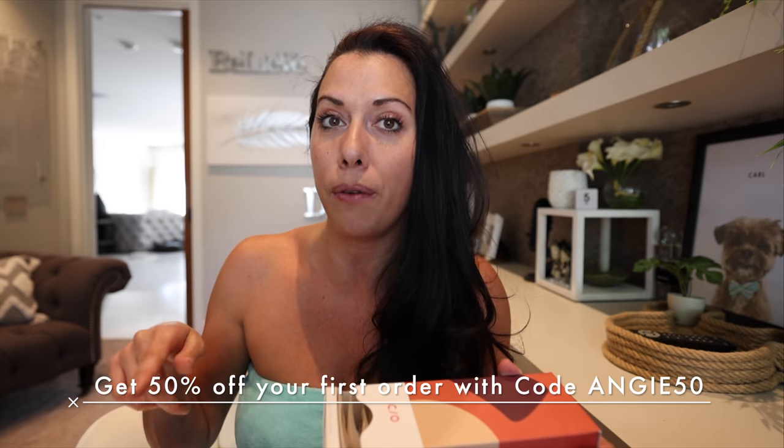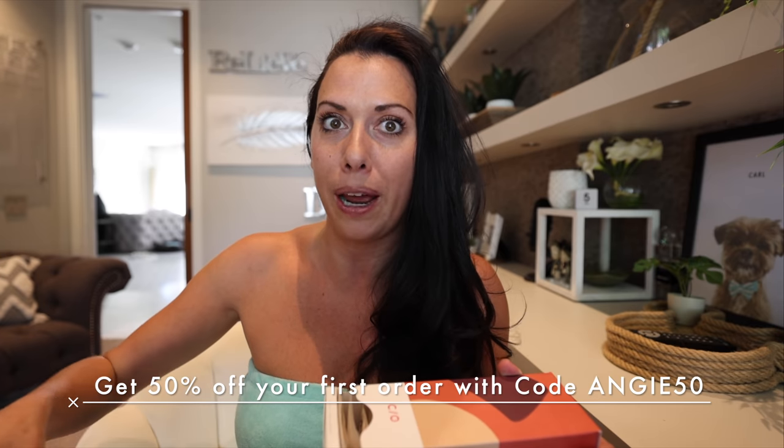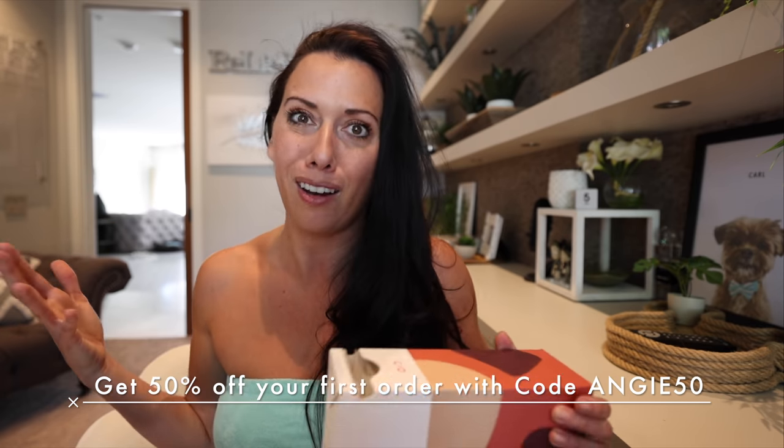My Care Of package just came in as well as a couple of other goodies, and I want to share all of it because it might just change your life. Thank you to Care Of for sponsoring this video. I love being able to share stuff that has radically transformed my life, things I use on an everyday basis. I'll leave all the information down below including the link for their quiz, and you'll get 50% off your first order with the code angie50.